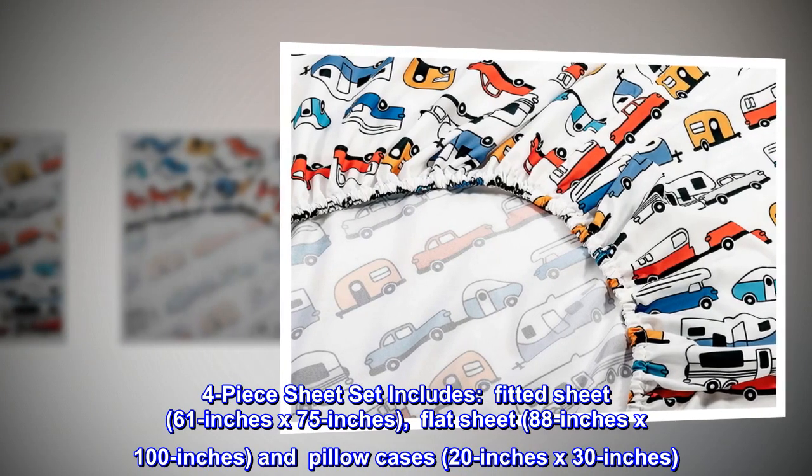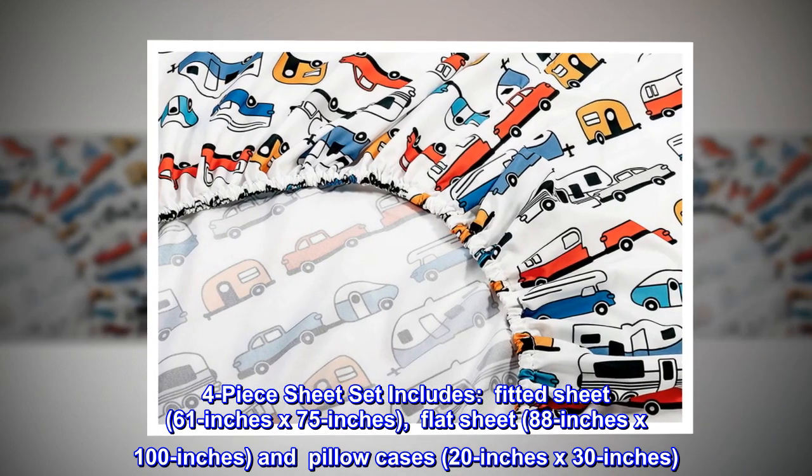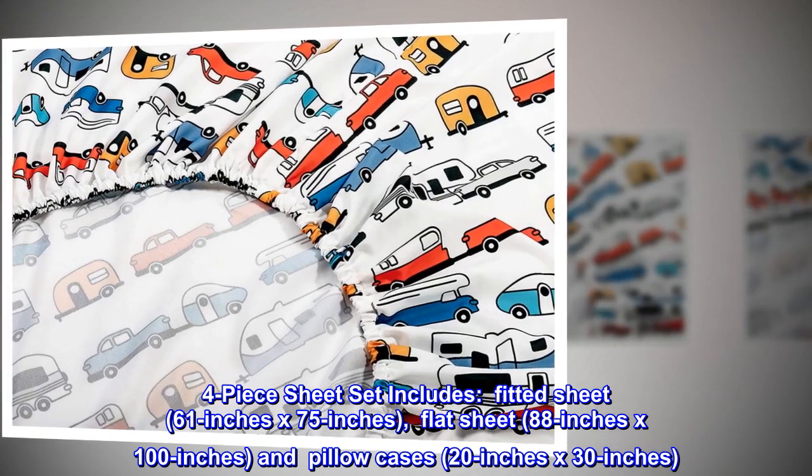Four-piece sheet set includes: fitted sheet, 61 inches x 75 inches; flat sheet, 88 inches x 100 inches; and pillowcases, 20 inches x 30 inches.